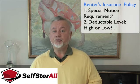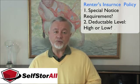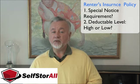Renters insurance is usually much better. Because it's a contents insurance policy, it insures your contents usually wherever they're located. But rental insurance also might have a notice requirement or a deductible issue that you need to think about carefully.